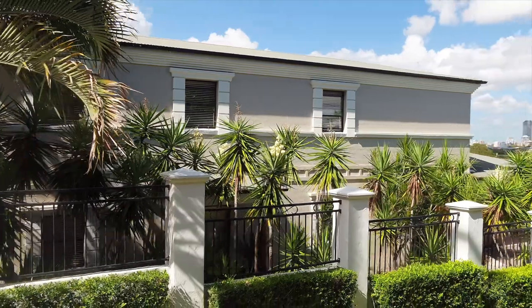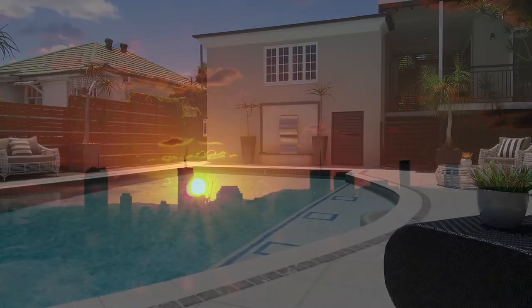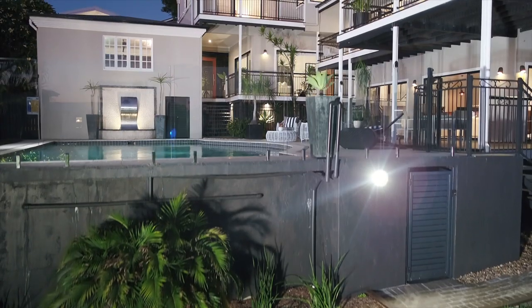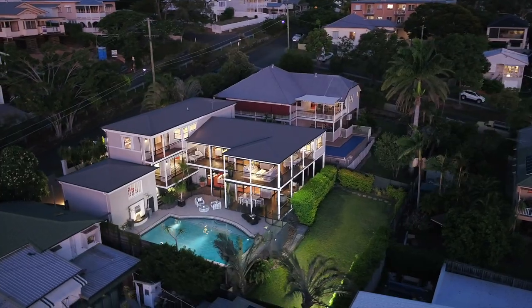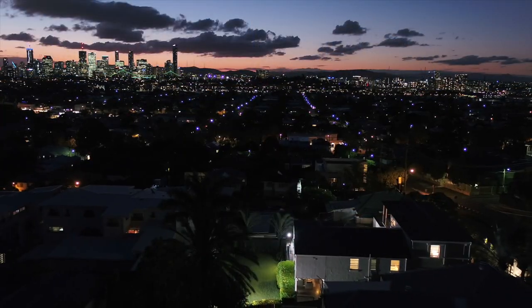Timed external lights, beautiful landscaped gardens, and a home theatre — all of this combined with the high quality finishes and stylish layout means you get the best when it comes to lifestyle and comfort. For more information about this property, contact Paul Shelton.